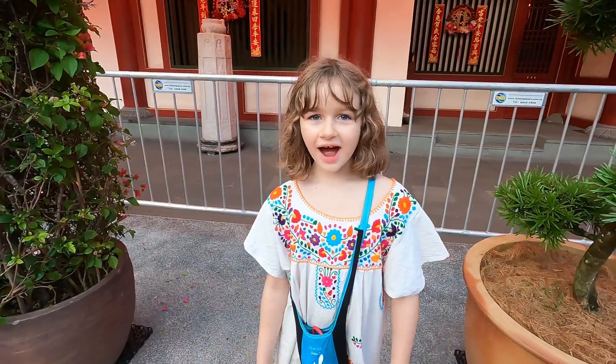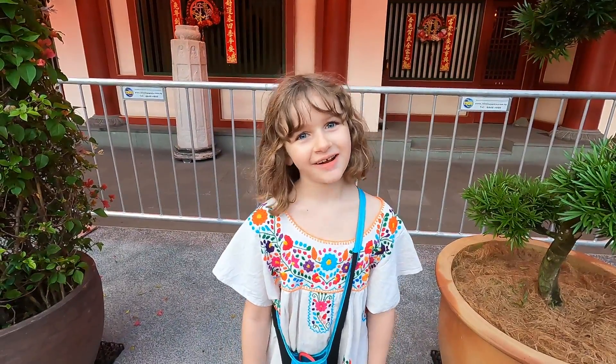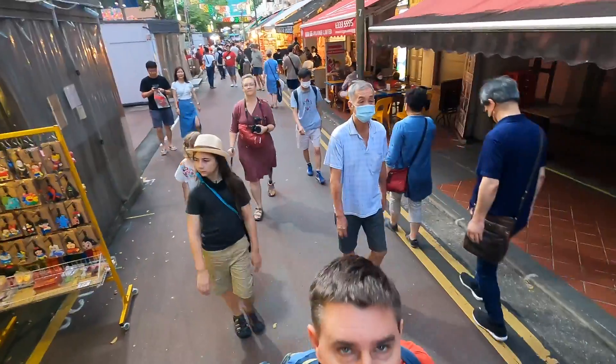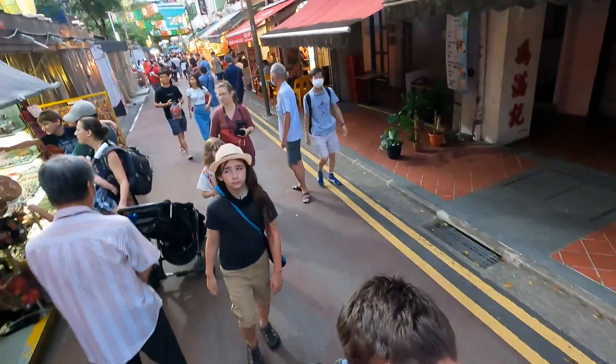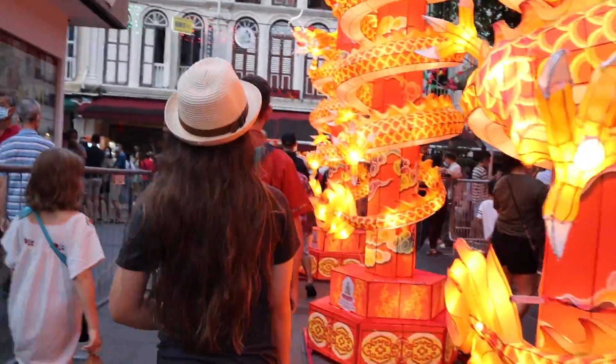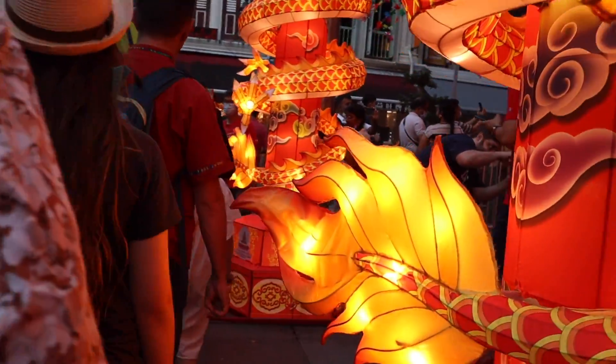We've opted to come out more in the earlier part of the evening for Chinese New Year's Eve. There's not the big crowds and it's not as noisy. We got a little bit of daylight to just take in this part of Chinatown before things really kick into gear later.